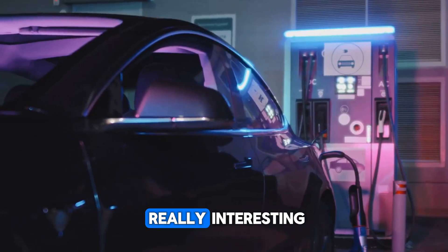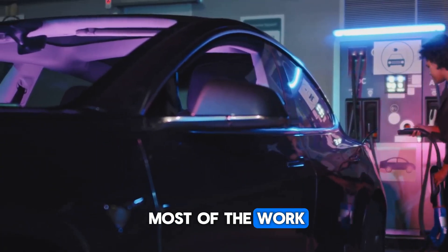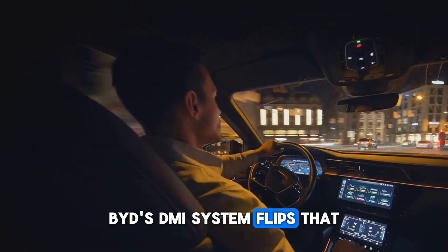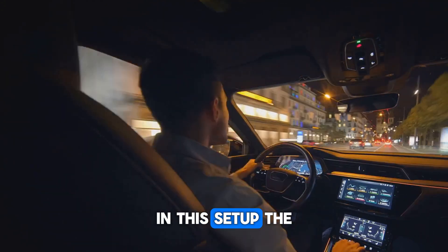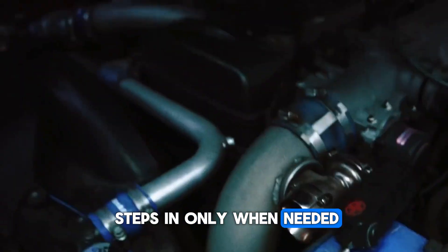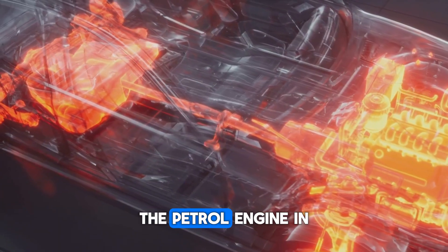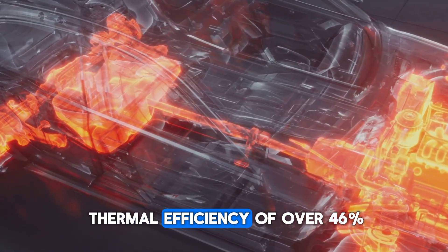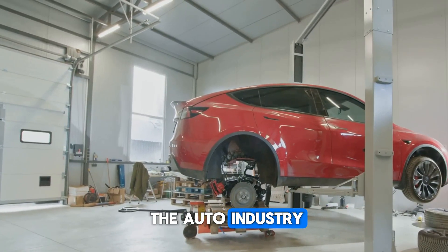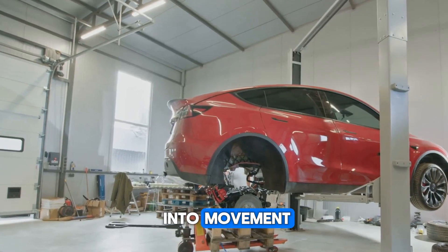In most older hybrid systems, the petrol engine did most of the work while the electric motor only played a minor role. BYD's DMI system flips that — the electric motor does the heavy lifting and the petrol engine steps in only when needed. This leads to significantly lower fuel consumption. In fact, the petrol engine in this system has a thermal efficiency of over 46%, which is currently one of the highest in the auto industry, meaning it converts more fuel energy directly into movement with minimal waste.